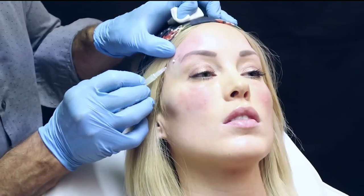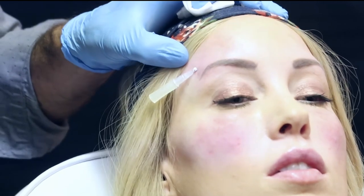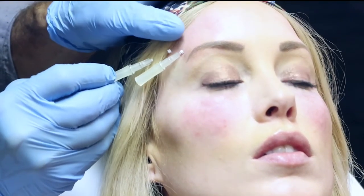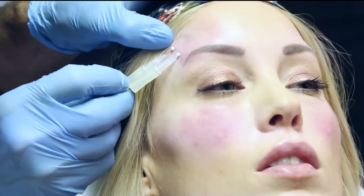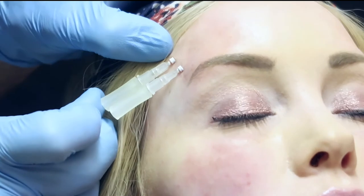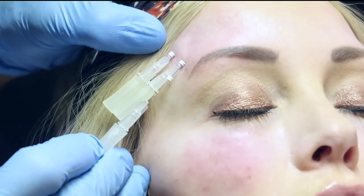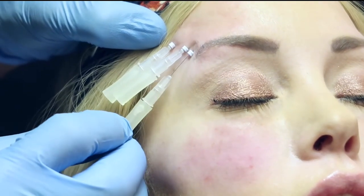Now we're moving on to the PDO threads. I'm adding smooth threads above the brow — I think smooth threads are underutilized and we under-dose them. Adding them above the brow helps build collagen, adds a little bit of volume and facial fat. There isn't a lot of fat in the forehead, so adding a little volume looks healthier and gives a nice projection.